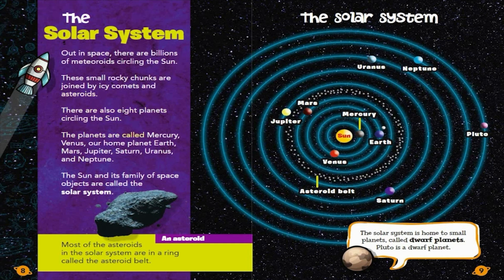There are also eight planets circling the Sun. The planets are called Mercury, Venus, our home planet Earth, Mars, Jupiter, Saturn, Uranus, and Neptune. The Sun and its family of space objects are called the solar system.